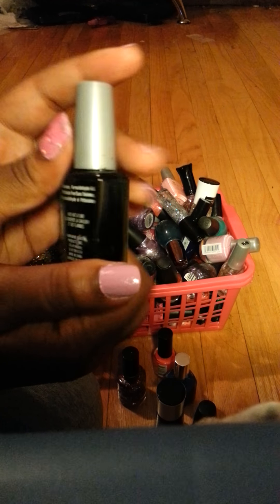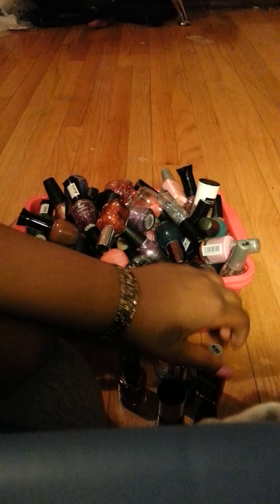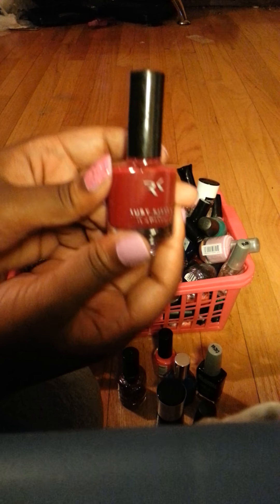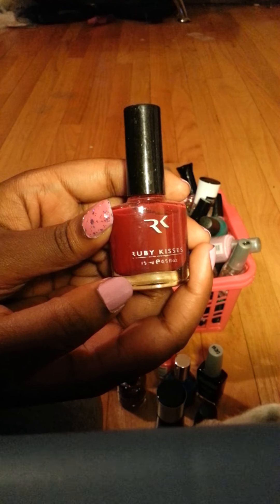This is just a regular black nail polish by Wet and Wild. This is a Ruby Kiss color — I have a Ruby Kiss nail polish.